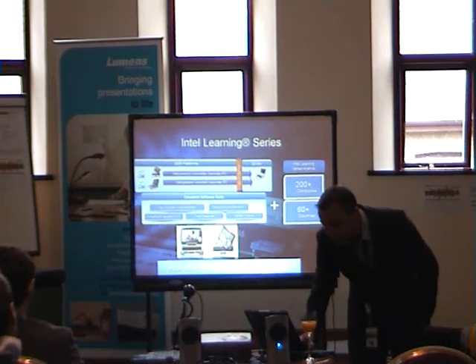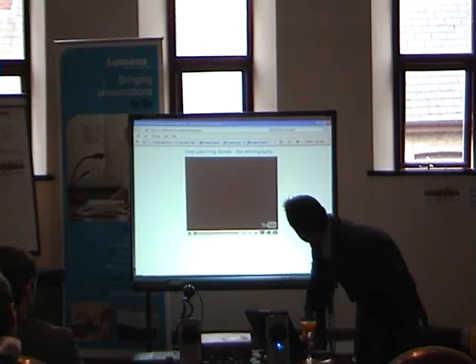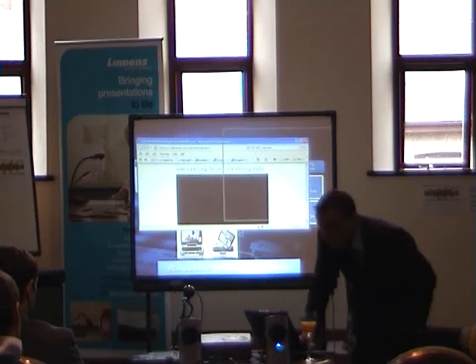I have another brief video that I'd like to show you. This one is around the ethnography and how we've really designed the Classmate PC with input.